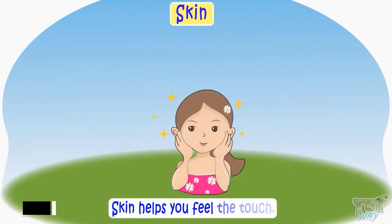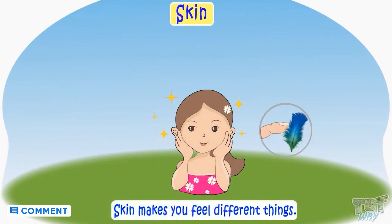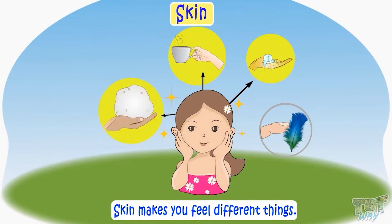Skin helps you feel the touch. Skin makes you feel different things, like cold things, hot things, soft things. You can touch things and tell whether they are cold, hot, soft, and hard — all with your skin.